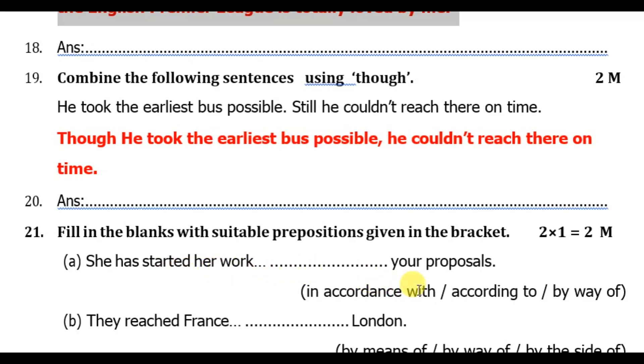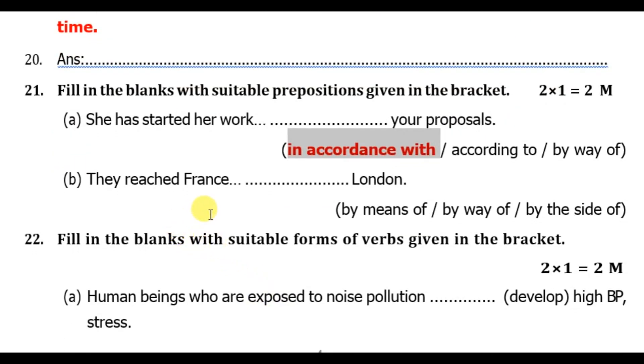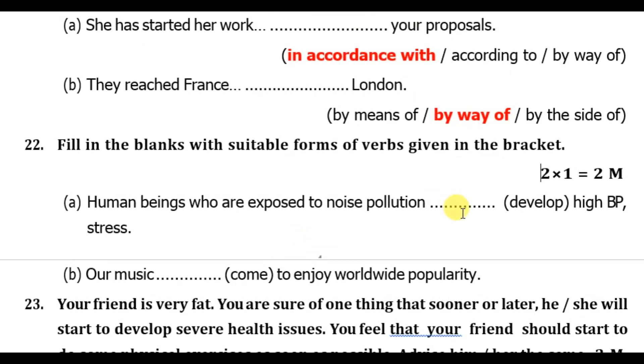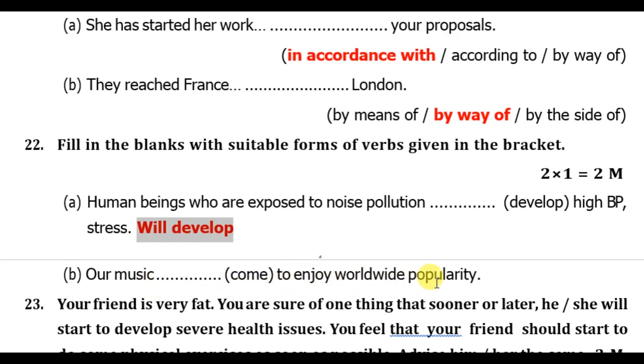Fill in the blanks with suitable prepositions: 'They reached France by way of London.' Fill in the blanks with suitable forms of the verbs given in brackets: 'Human beings who are exposed to noise pollution will develop high BP and stress' — 'will develop' is the suitable verb form.